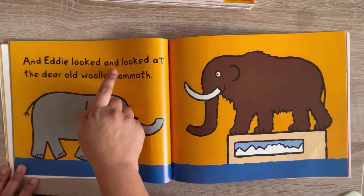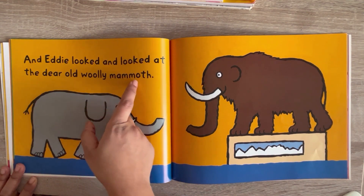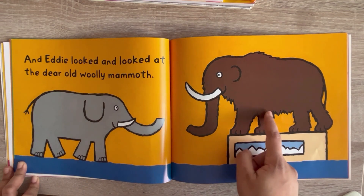And Eddie looked and looked at the dear old Woolly Mammoth. See, Eddie is watching the old Woolly Mammoth.